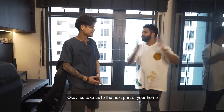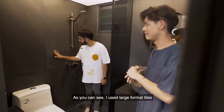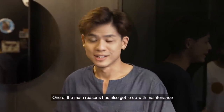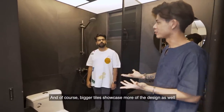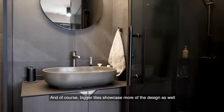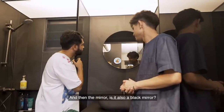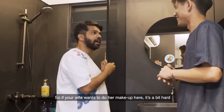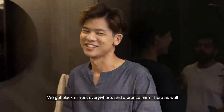Shall we go to the toilet? One of the highlights is the wall tiles. I used large format tiles — one of the main reasons is maintenance, fewer grout lines to scrub and clean. Bigger tiles also showcase more of the design and give a very nice natural texture. And then the mirror — you have a black mirror? Actually this is a bronze mirror. So your wife wants to do makeup here? Anywhere in the house, we don't have a dedicated mirror — you've got a black mirror everywhere and a bronze mirror here as well.